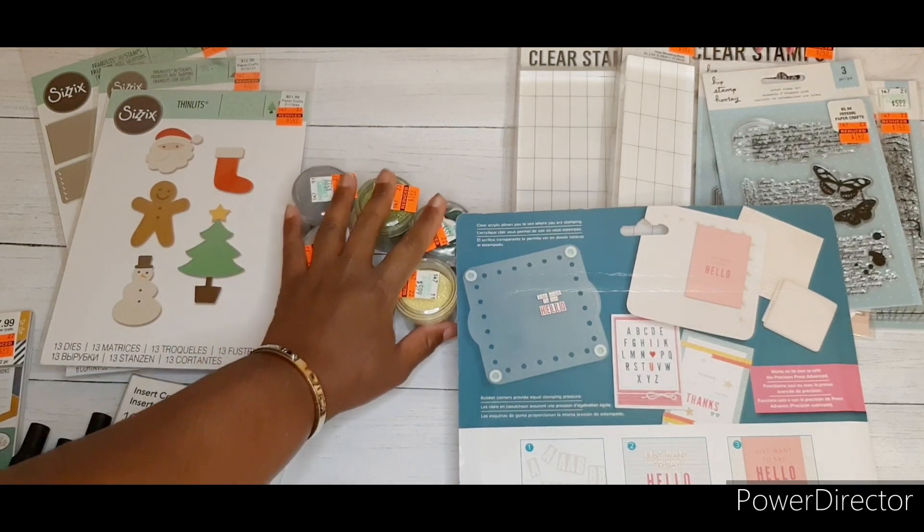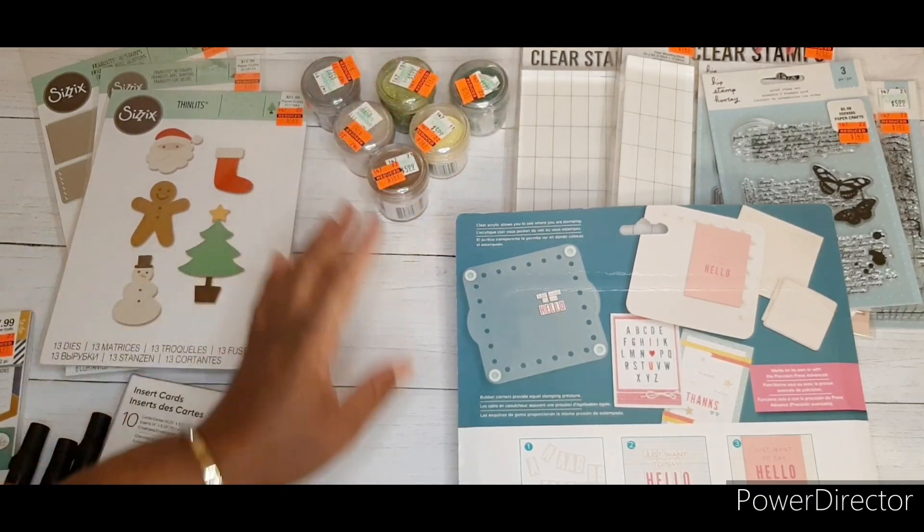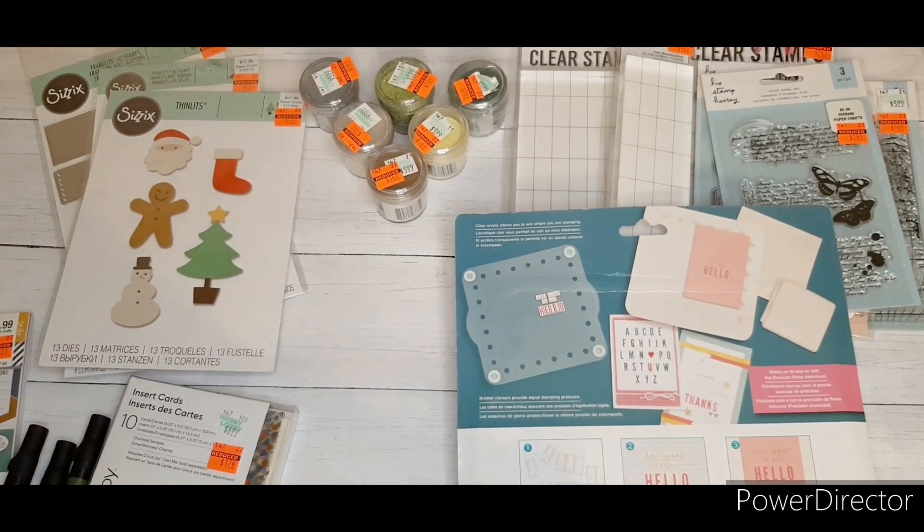Looking at it now, I probably should have also gotten the individual letters because those were on sale as well. I might go back on Monday just to pick up the letters to go with this.